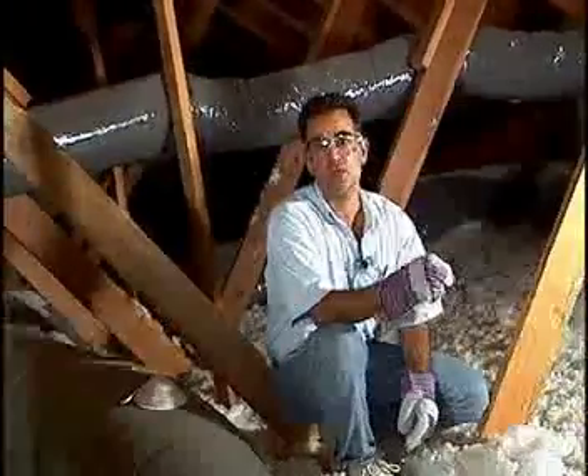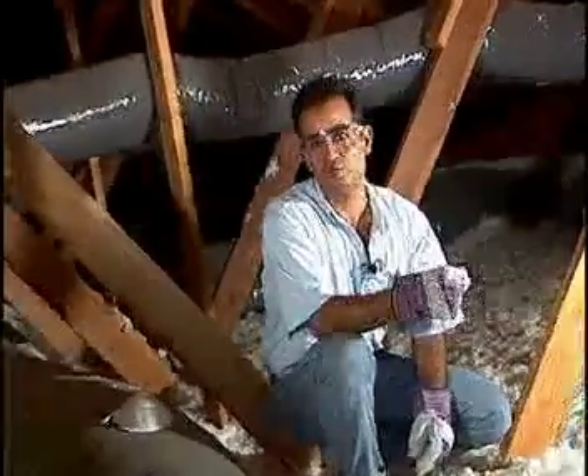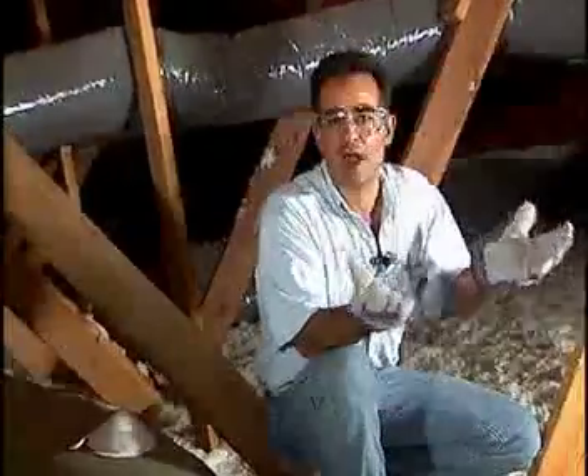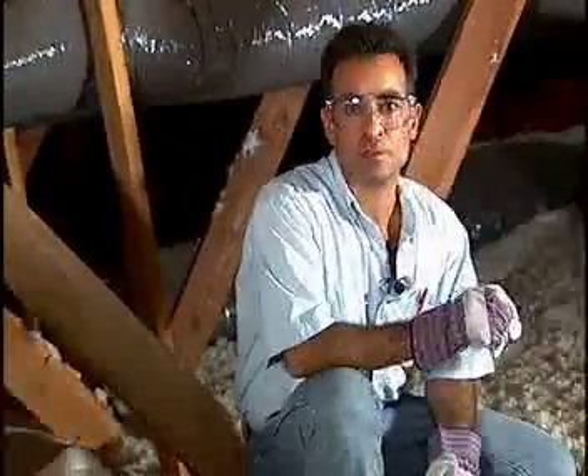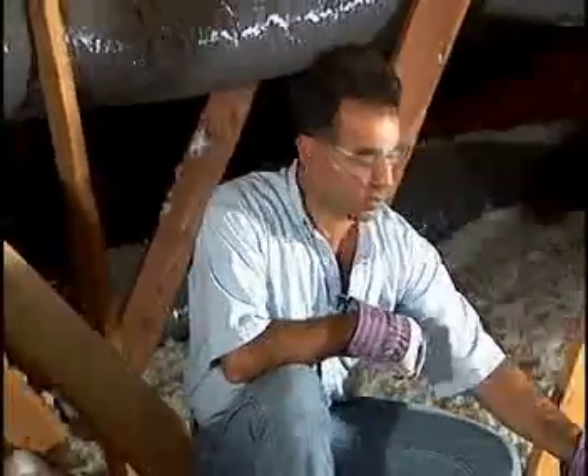There are some things that you need to know about proper installation of insulation, and about your attic and what it should be like. First of all, the proper depth of insulation. My home was built around 10 years ago,